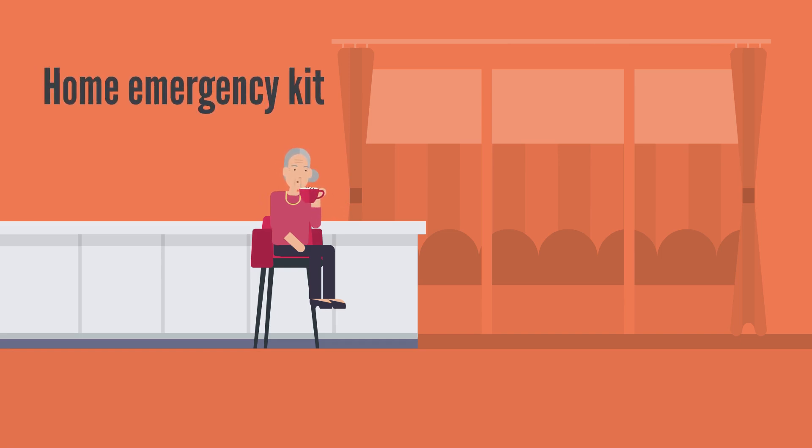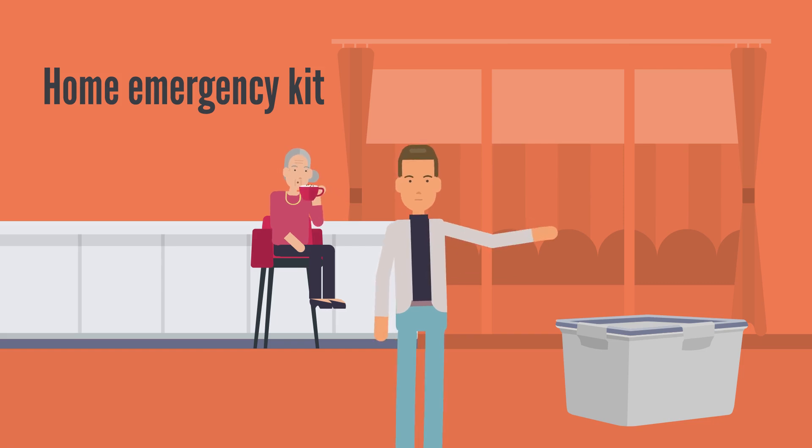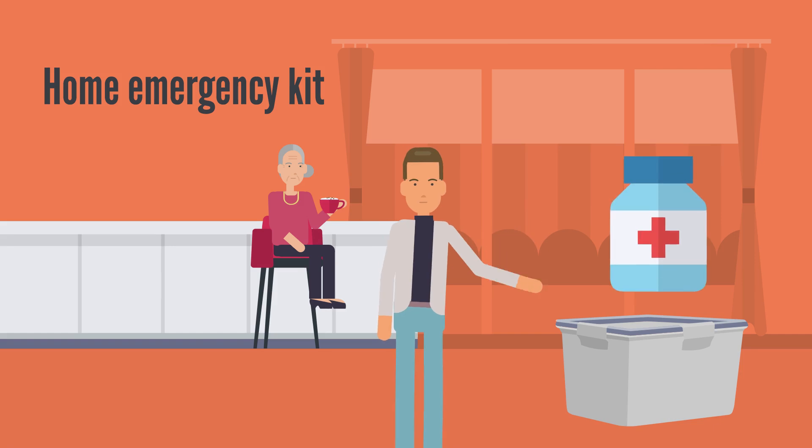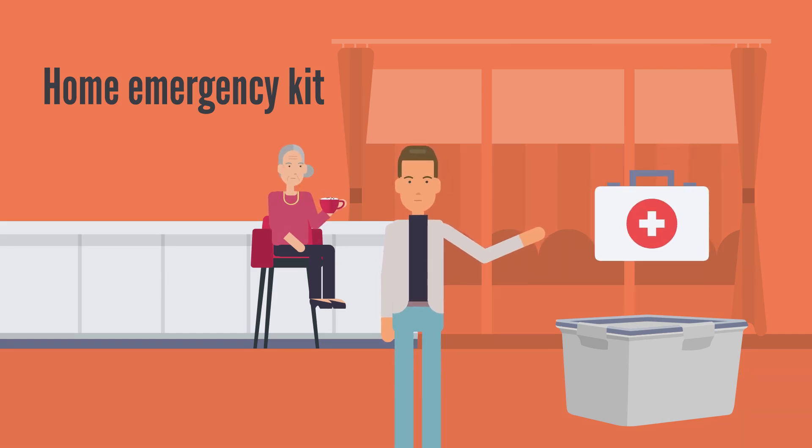Let's start with your home emergency kit. Think about what you'd need if you couldn't leave your house for a few days: non-perishable food, water, medications, batteries, a list of important contacts and phone numbers, and a first aid kit as must-haves.